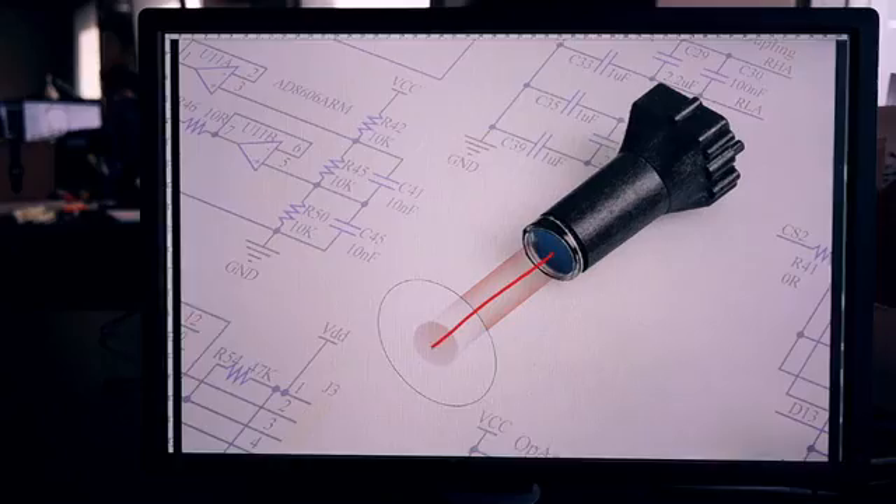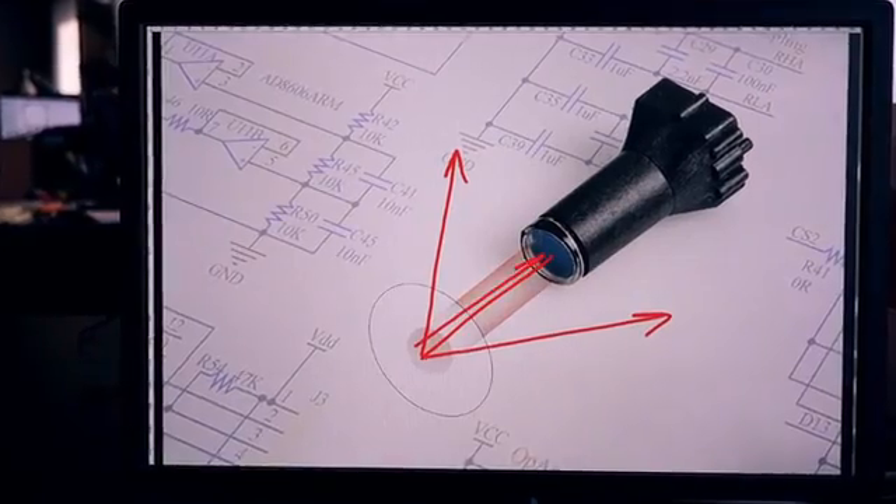Our rotium sensor includes a miniature laser, which sends a collimated beam to the surface. Reflections from the surface combined with internal reflections to give us motion signals. In fact, we invented the world's smallest three-dimensional laser interferometer. That is truly amazing.